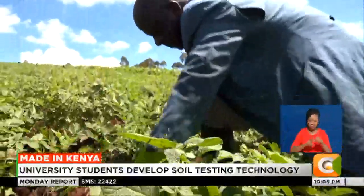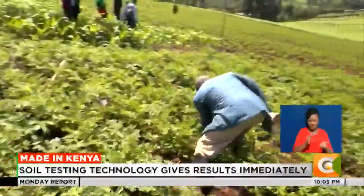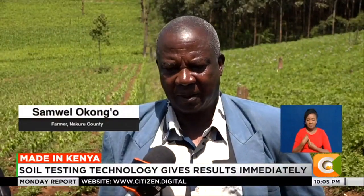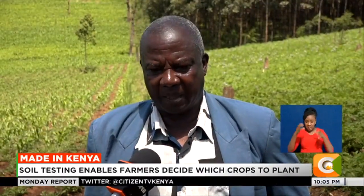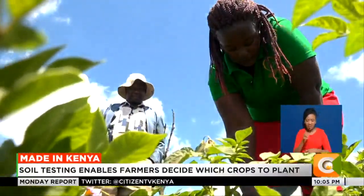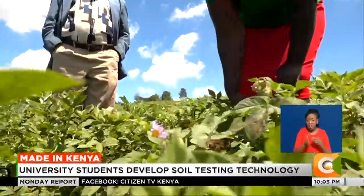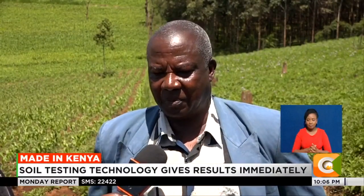Okongo says that previously, farming without soil testing, he would get about 25 bags per acre, and 30 bags was considered a lot. But after having his soil tested with Ujuzi Kilimo, he got 75 bags from one acre. Soil testing gives good guidance on what to plant and what to expect. Because once tested, you get answers right there on your phone and you can start taking action.